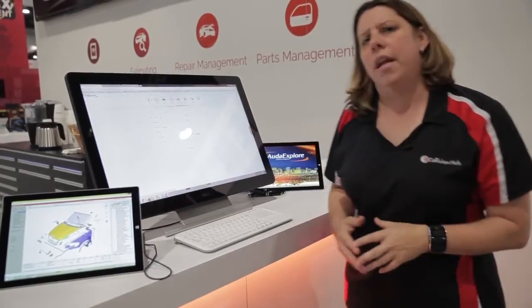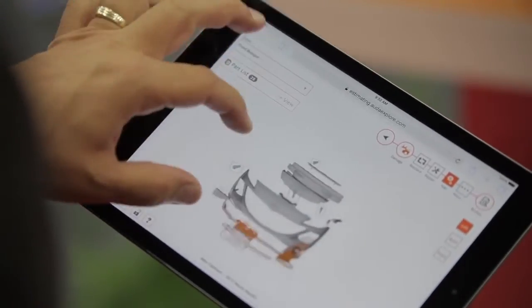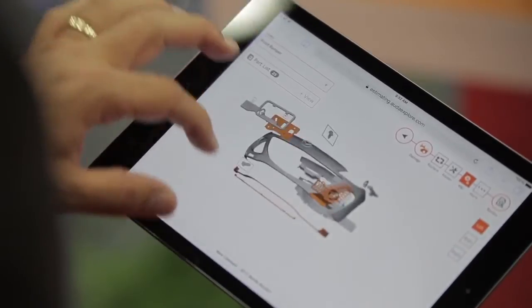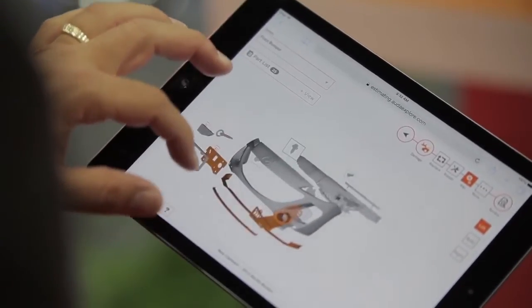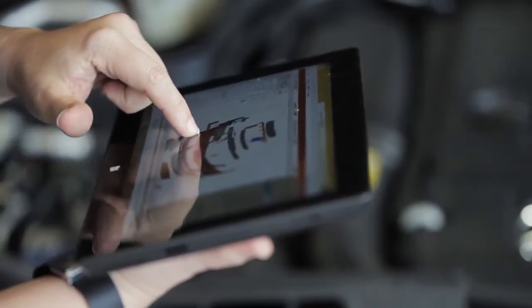Then as we got to the summer and hit NACE, Audatex offered a new mobile solution that I've been waiting on for years. This solution is not dependent on device, so whether I'm working on my iPhone, my Android phone, my tablet, or my Surface Pro tablet, the estimating system is always there.